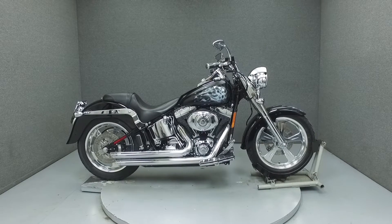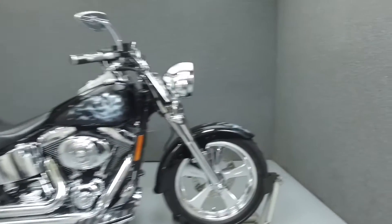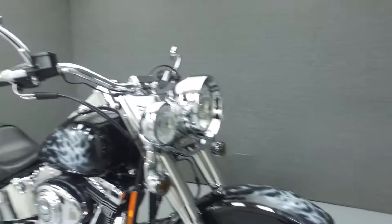Hi everyone, this is Joe at National Power Sports. Today we're going to take a look at this 2002 Harley Davidson Fatboy with 16,090 miles.